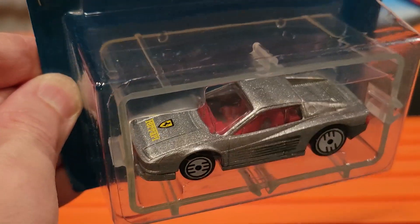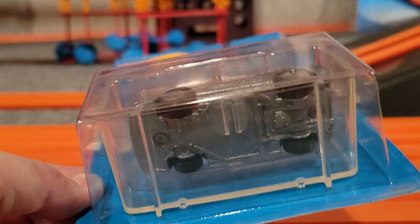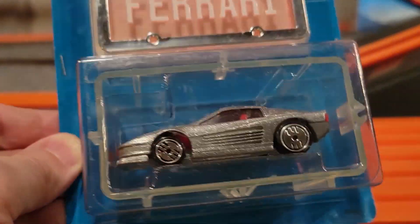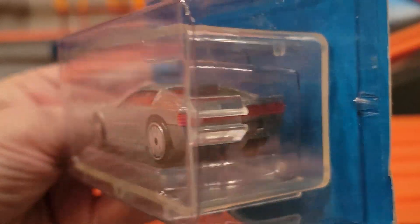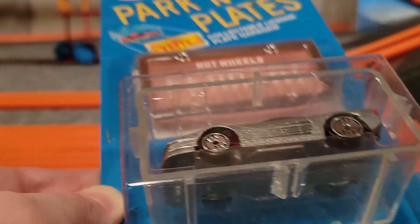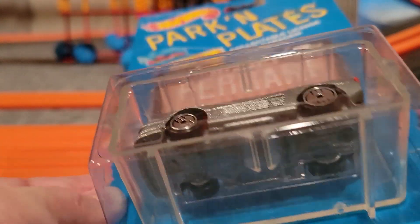First up we've got the Ferrari. This is just a beautiful looking car — it is metal on metal, it's got a red interior, the silver zamak finish, and red tail lights on it. Just beautiful, excited to see this guy on the track. There you have it, the Ferrari.